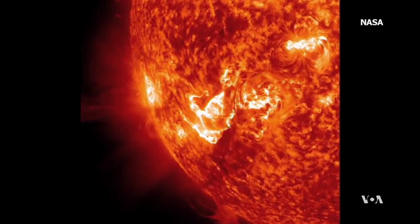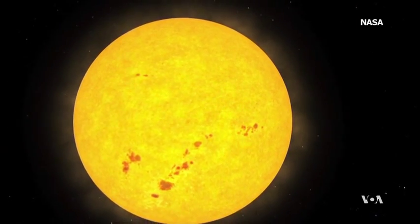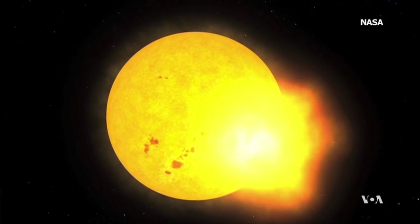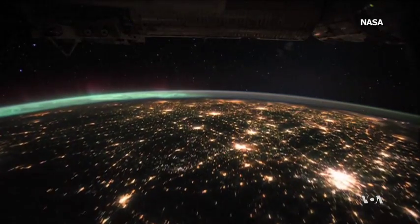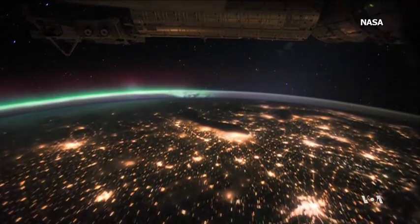Space weather can be as unpredictable as the weather on Earth. Periodic eruptions on the Sun's surface eject huge clouds of highly charged protons and electrons. Some of them reach the Earth and cause spectacular light displays like the aurora borealis, or northern lights.